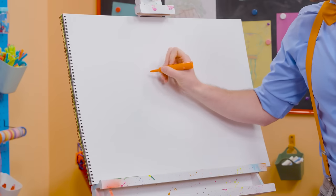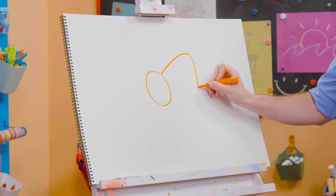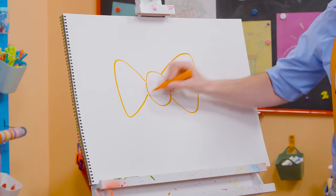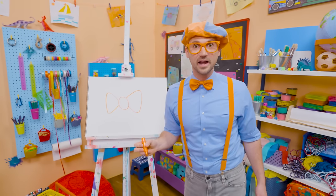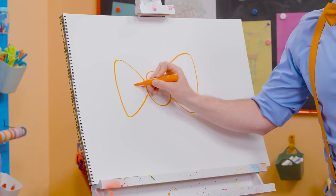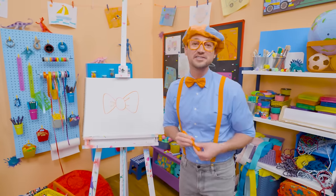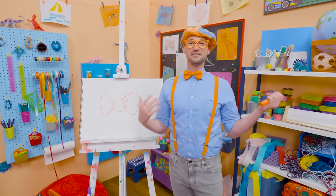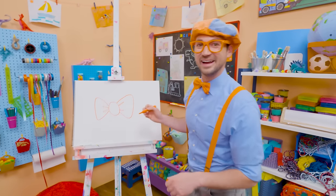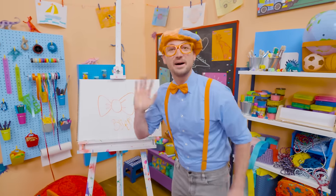To draw my bow tie, we need to draw a circle right in the middle. And then we need to draw this big shape — it looks kind of like a triangle, but it doesn't connect. And then over here we'll do the same. Starting to look like my bow tie, right? So now let's draw a very thin oval, and one right here — that kind of looks like it's wrinkled. Now that looks like my bow tie! That was so much fun drawing with you. If you want to draw more with me, all you have to do is search for my name. Ready? B-L-I-P-P-I. Blippi! See you again, bye-bye.